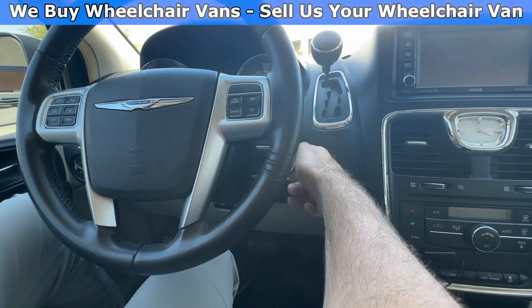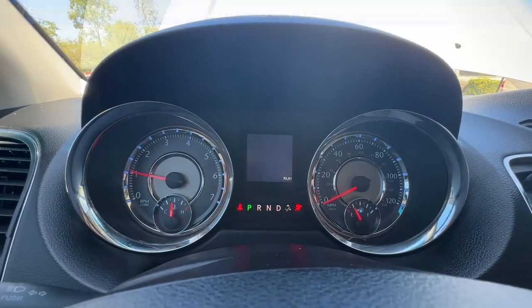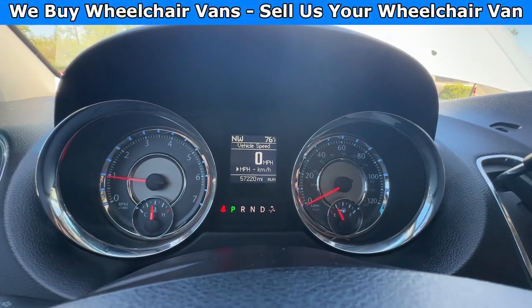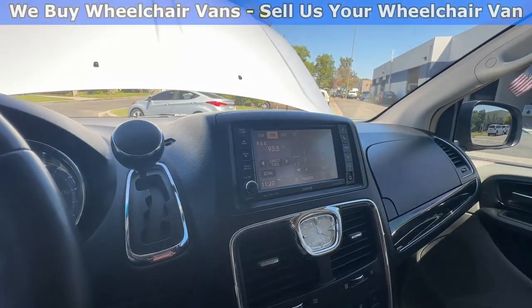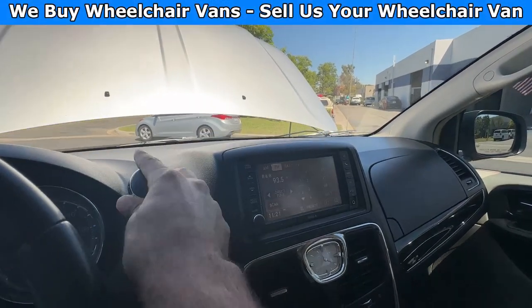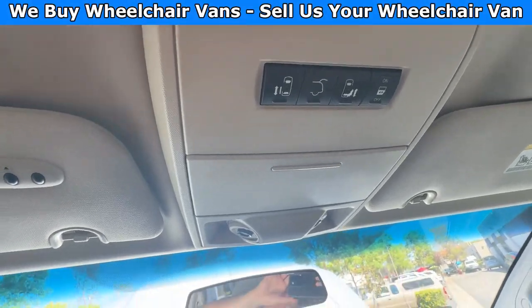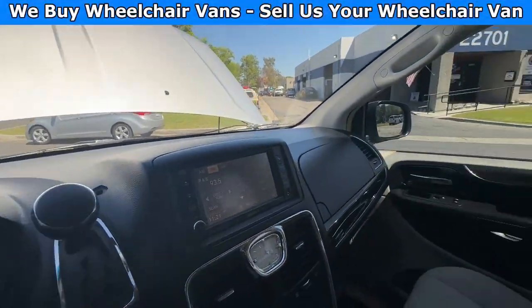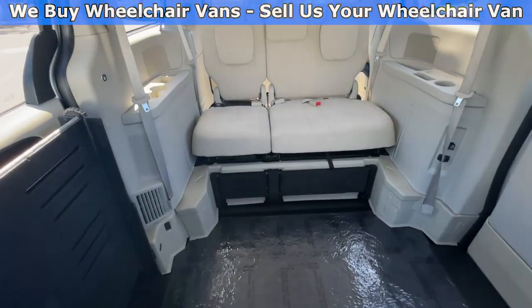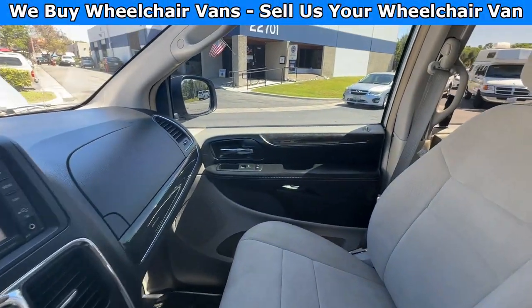Thank you. Let's go ahead and start up the van. This one's going to have 57,000 miles. Over here, you will have a backup camera. Up here, you will have controls for the automatic doors and lift key. And here is the view of the back. Let's go ahead and listen to the engine.